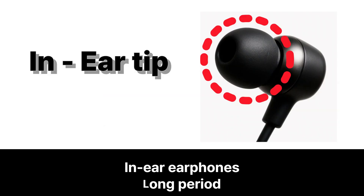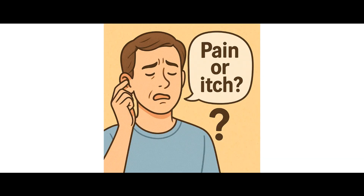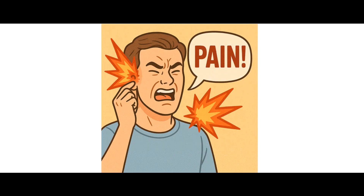These symptoms often appear when in-ear earphones are worn for long periods, especially if they fit tightly or are made from materials that your skin doesn't like. Sometimes the discomfort is mild at first — just a bit of dryness or itching — but it can gradually turn into something more bothersome if left untreated.